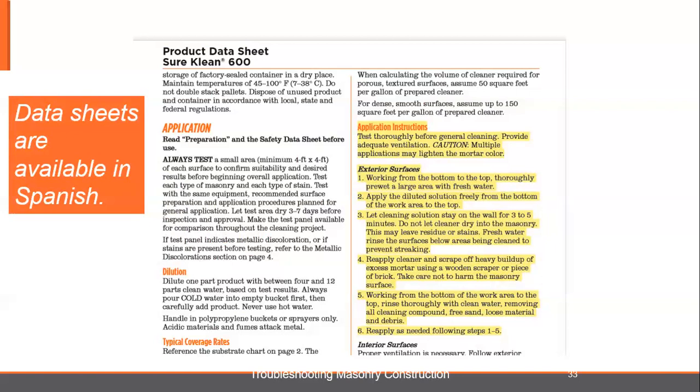Fresh-water rinse the surfaces below the cleaned area to prevent streaking — always be conscious of what's below where you're rinsing. Reapply cleaner and scrape off heavy buildup of mortar using a wooden scraper or a piece of brick. Scrapers can harm the masonry if you don't have the right kind. Work from the bottom area to the top, then rinse with clean water. There's a lot of talk in here about water, and we're going to show you why.